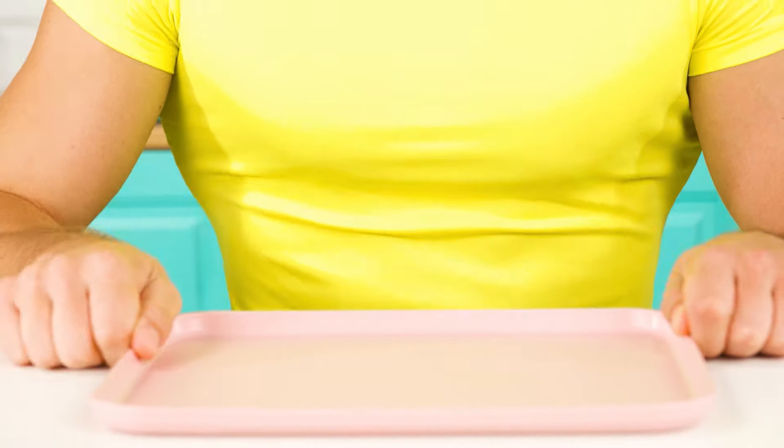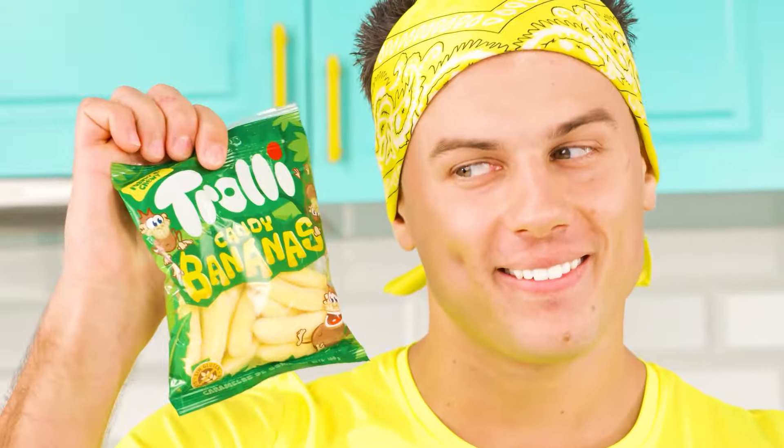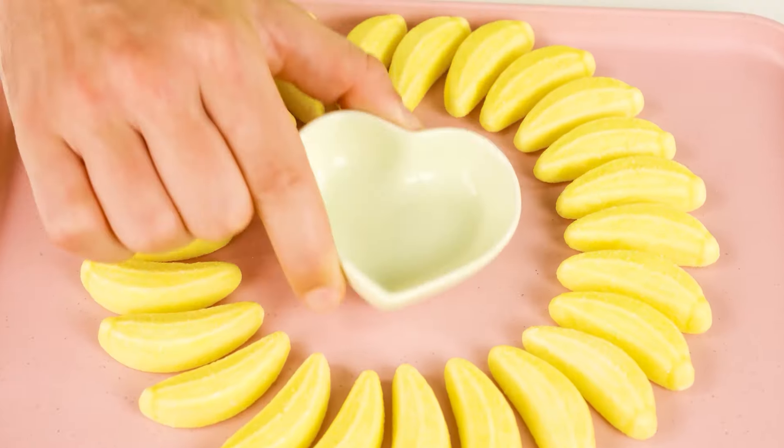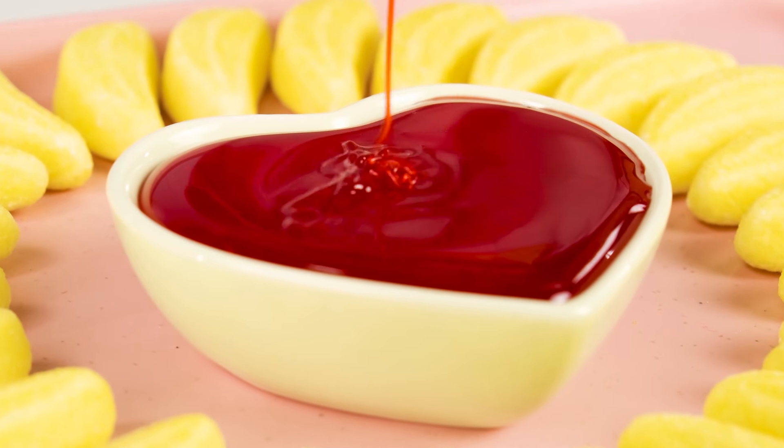I don't know how to cook potatoes. What should I do? I've got it — now the baby will be shocked. After all, I will treat her with my favorite marmalades. They look so much like french fries. Bon appetit, little sister. Since everyone is dropping more sauce, I'll do it too — I'll pour strawberry syrup instead.